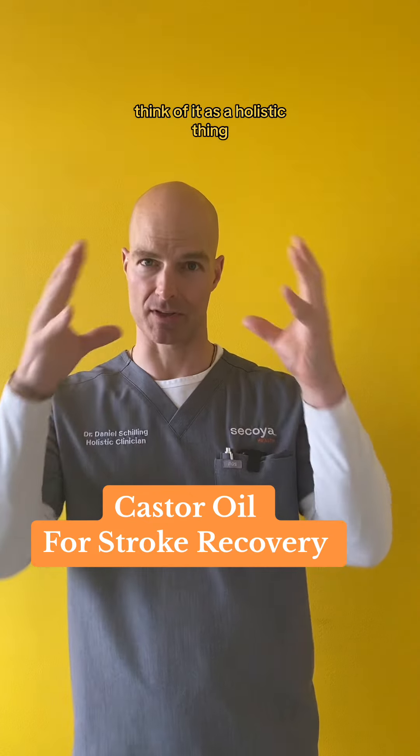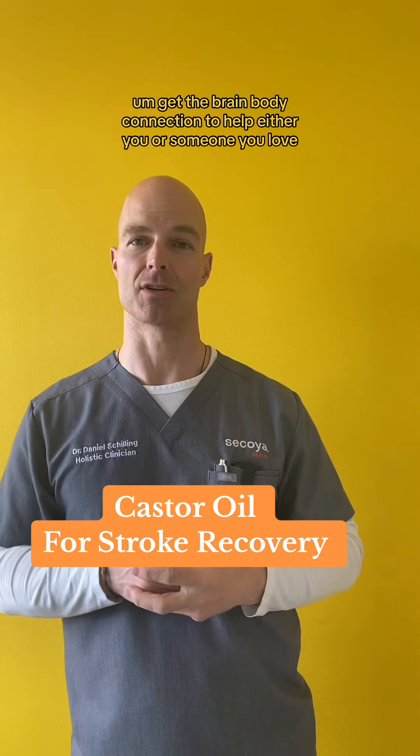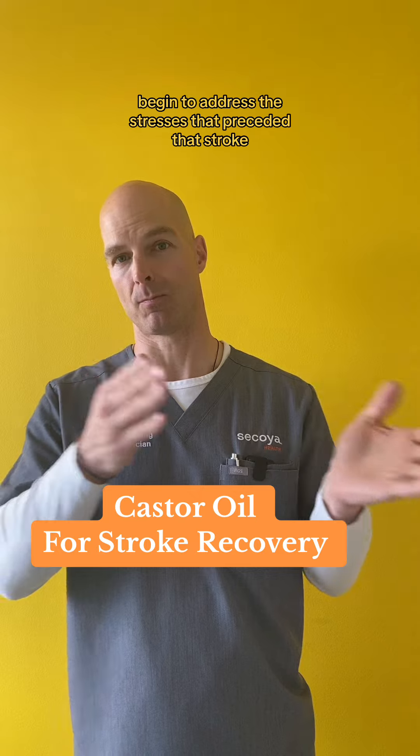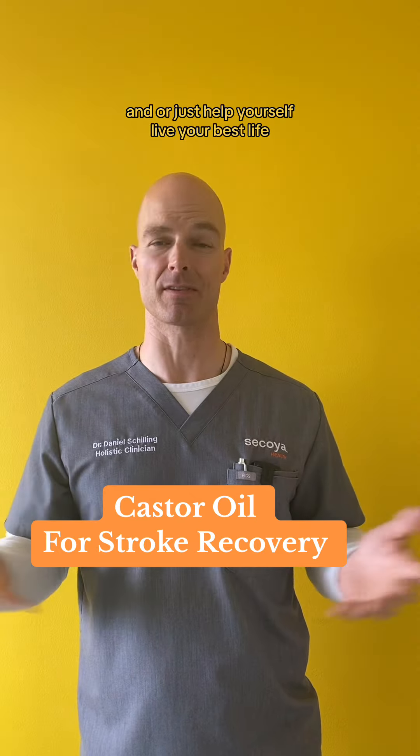Think of it as a holistic thing. And if you haven't watched the video on strokes already, get the brain-body connection to help either you or someone you love begin to address the stresses that preceded that stroke, in order to avoid a future one and help yourself live your best life.